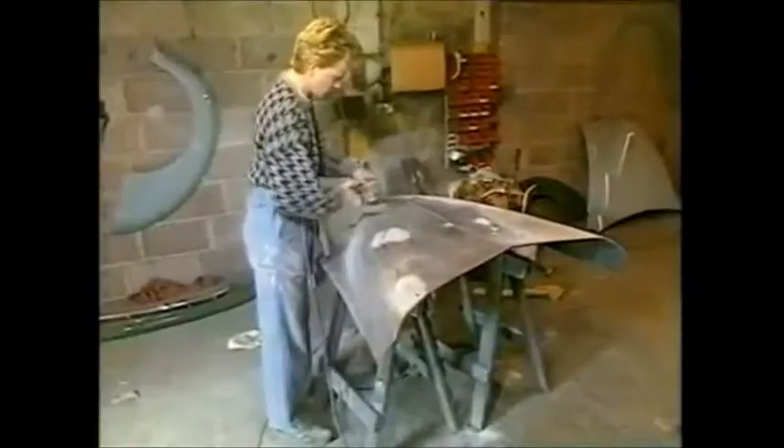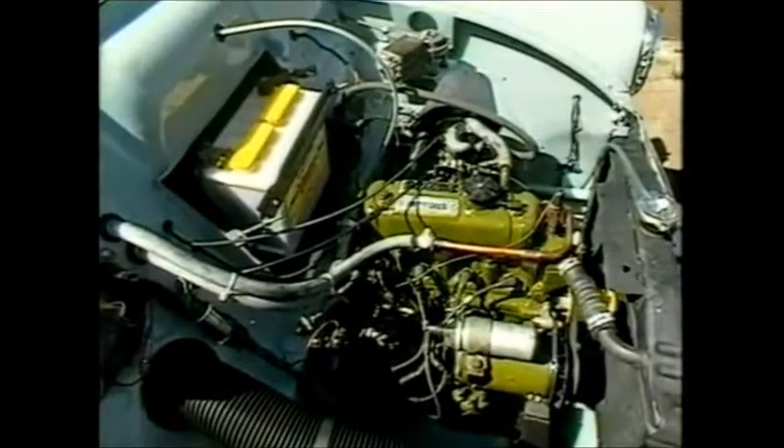Here in Bath, even the most tired Minor can be given a new lease of life, painstakingly rebuilt by hand, both inside and out, geared up for the 90s with uprated suspension, brakes and engine.